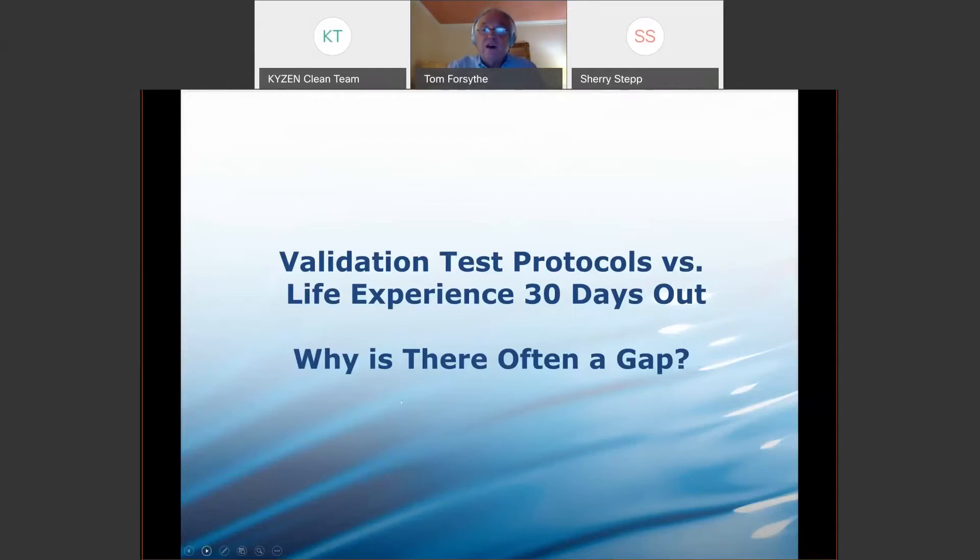Today we're going to talk about how validation test protocols sometimes don't look like life experience 30 days out, which is really the goal, and discuss why that gap exists when we're talking about cleaning.